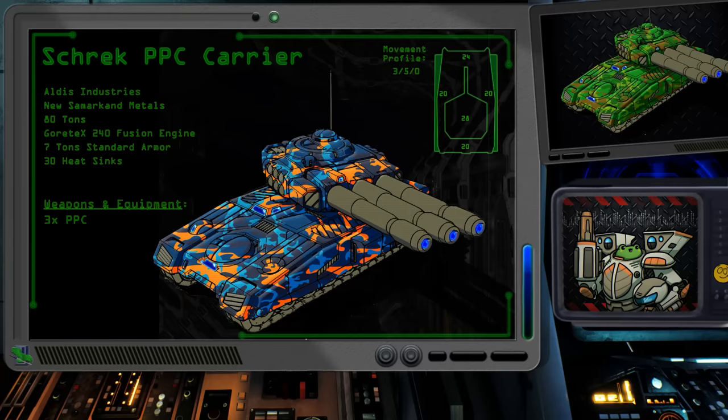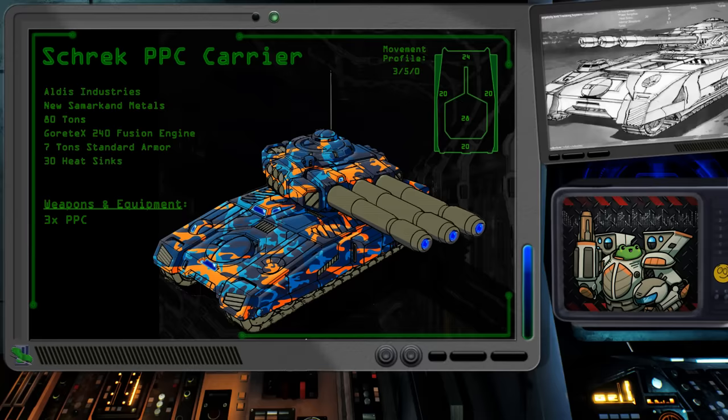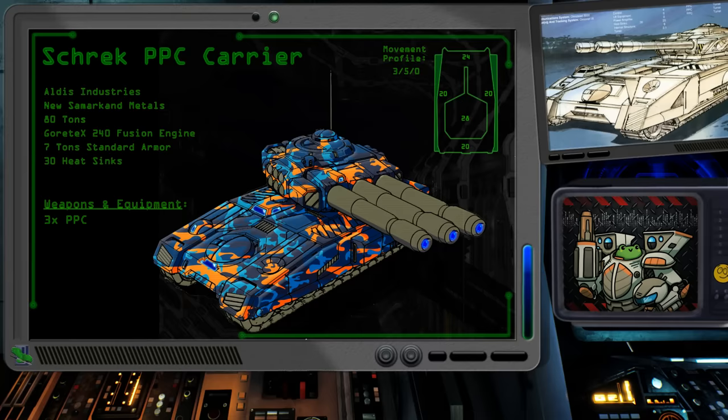The design of the vehicle was optimized to limit exposure to return fire and to allow for effective hull-down firing from defensive positions. One of the major complaints about vehicles with fusion engines at the time, continuing well into later periods, was their cost. Aldis had this in mind as they sought to make the vehicle as survivable as possible while still making it an offensive powerhouse. With a flank speed of 54 kilometers per hour, the Shrek cannot be confused with a speedy hovercraft, but it is enough to at least escape the heaviest of opponents.